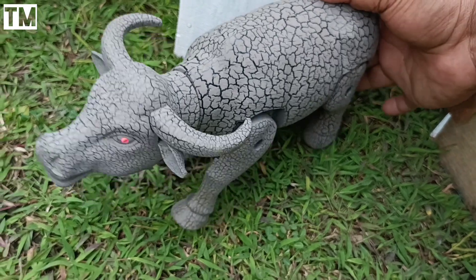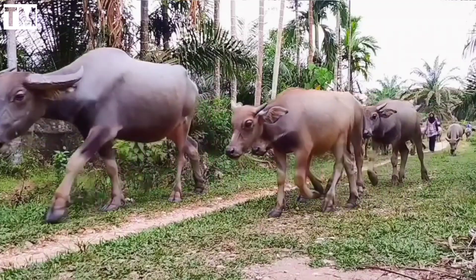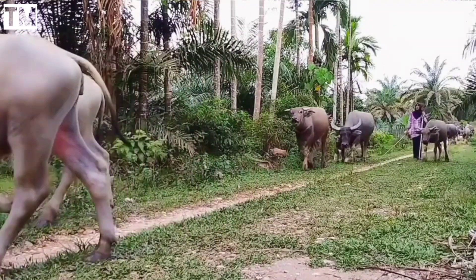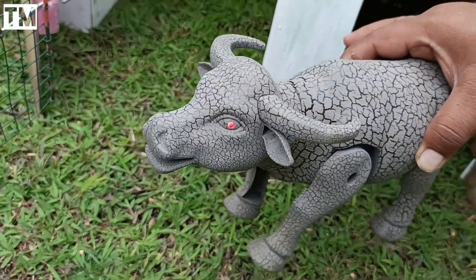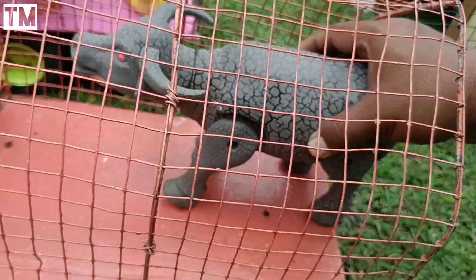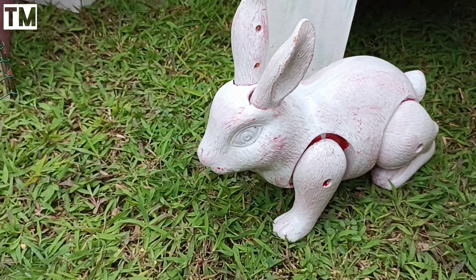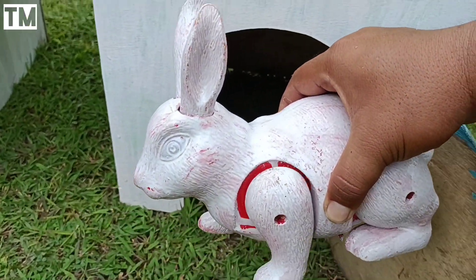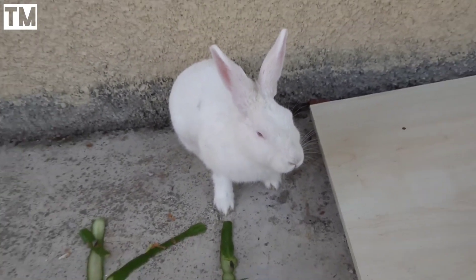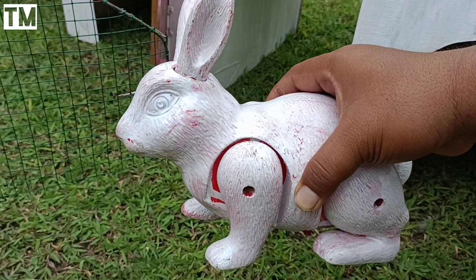Wadidaw! Ini ada gerbil juga teman-teman. Wah lihat, matanya berwarna merah teman-teman. Widih widih, yuk kita ambil ke dalam truk. Wow ini ada kelinci juga teman-teman. Wah kelincinya hidup! Sekarang kelincinya kita angkut juga ke dalam truk.